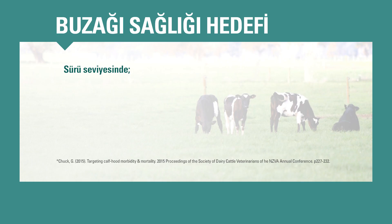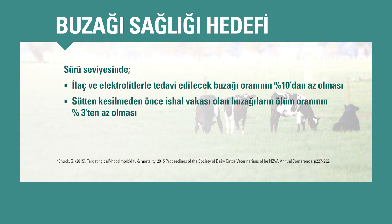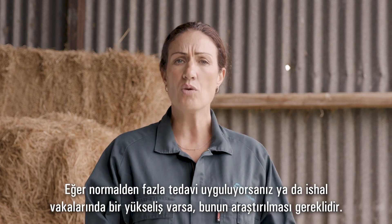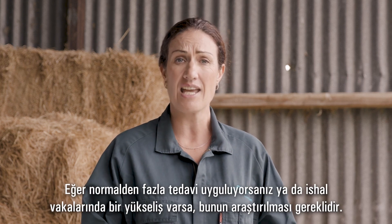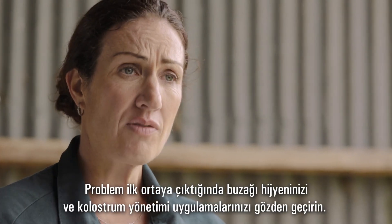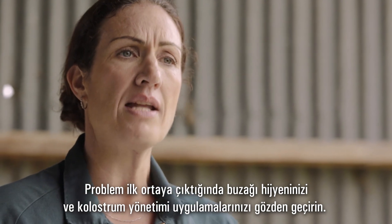On a herd level, aim to treat less than 10% of your calves for scours and target a pre-weaning death rate of less than 3%. It's helpful to record electrolytes and scour treatments in a book in the calf shed so you can monitor how many calves you've treated. If you're treating more than normal or if you have a spike in scours cases it's worth investigating. At the first sign of a problem, review your calf hygiene and colostrum management practices.